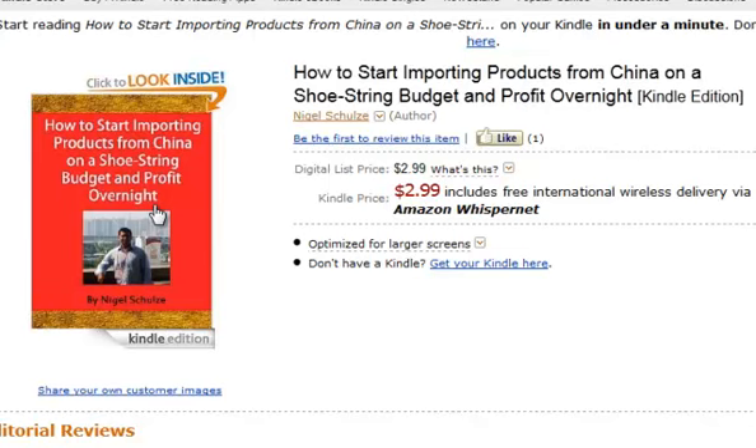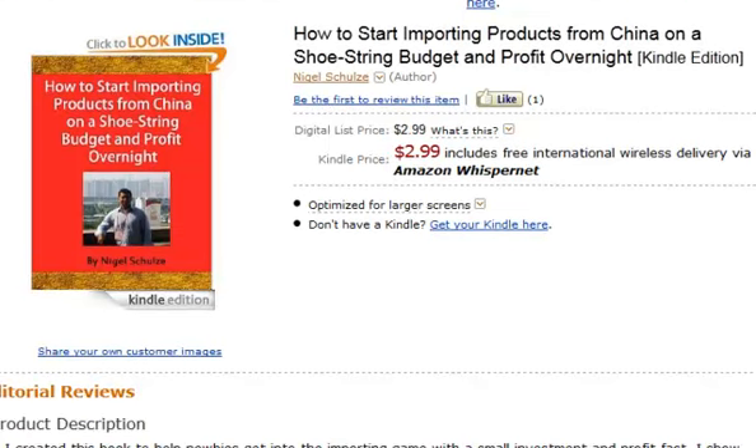What you'll learn in this e-book: I'll give you scenarios on exactly what to buy and sell, so you don't have to figure it out yourself. I'll give you actual products to go out and buy, where to import them from, where to buy them from, and the cost involved to land them. Once you've got your product landed, it's just a matter of selling it through whatever distribution channel you choose.